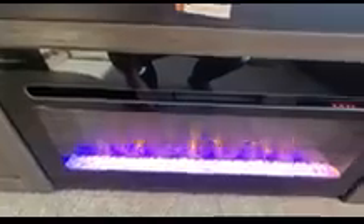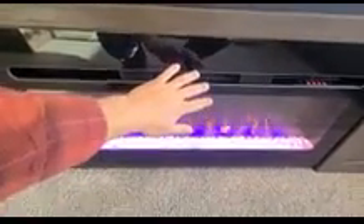Over here we have a 50-inch flat-screen TV with overhead storage compartments and storage on the side. You're going to have an electric fireplace — it puts out quite a bit of heat, and you can change different colors on it.